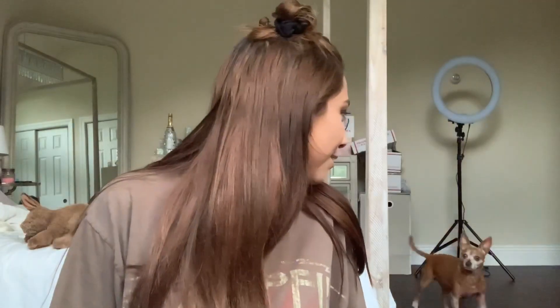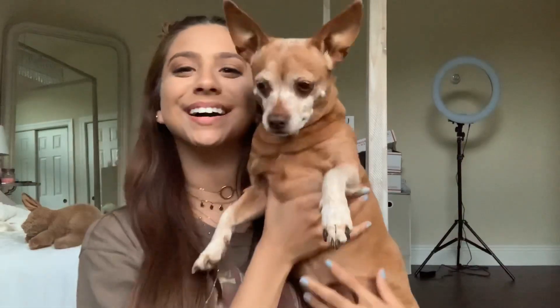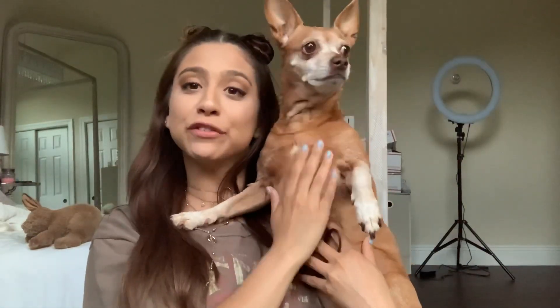She learned super, super fast and she's always eager to learn. Lulu, come here, say hi. This is my Chihuahua. You guys want another video on her?